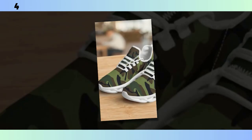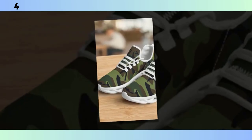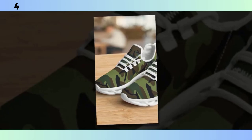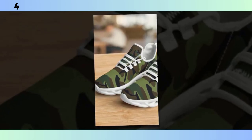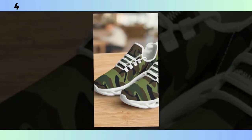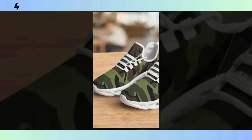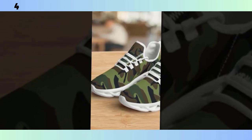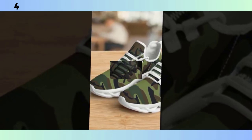Another standout feature is the breathable upper mesh. The polyester fabric ensures maximum airflow, keeping your feet cool even during the most grueling exercises. It's one of those features you might not think about until you've experienced it, but trust me, it makes a huge difference. And just like the other camo shoes we've reviewed, these trainers aren't just for the gym. Their design is versatile enough to be worn with casual outfits as well — they're the ultimate mix-and-match marvels, effortlessly transitioning from workout gear to streetwear.